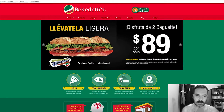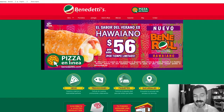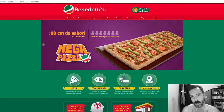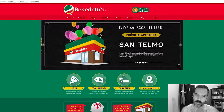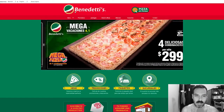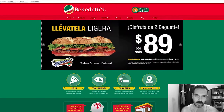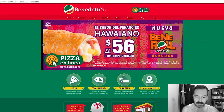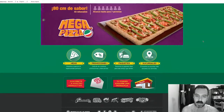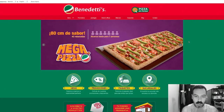The logo reminds me of Pepsi. It's like the Pepsi logo that has the little swoosh in the middle of the ball. That's the only thing about this logo but it's fine, I don't mind it. I think 'Benedetti's' is kind of big — I don't know why it's so big. But the website itself is pretty standard. I do like that there's a slider image.